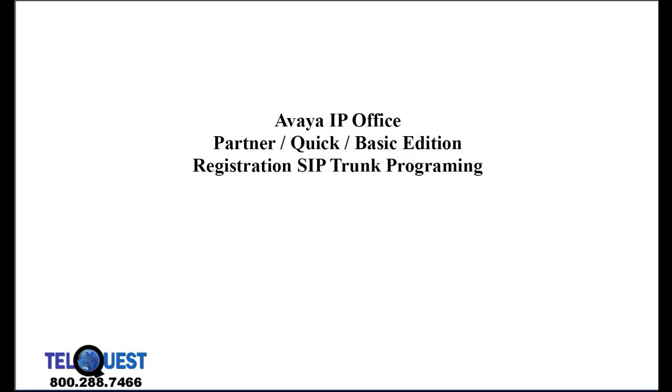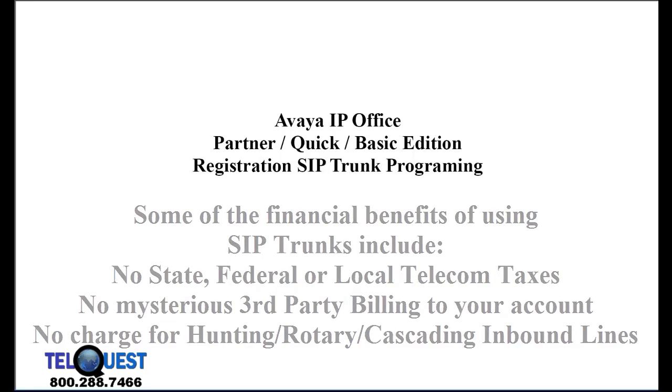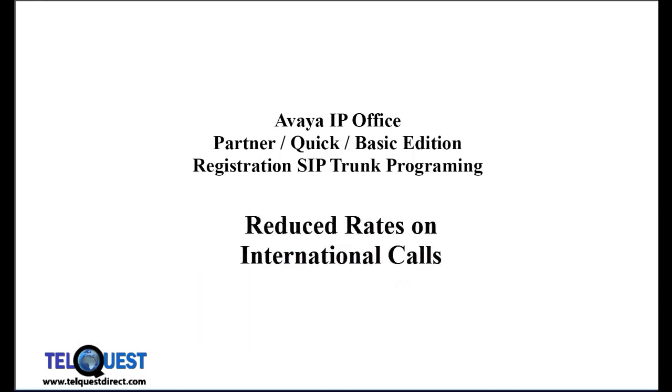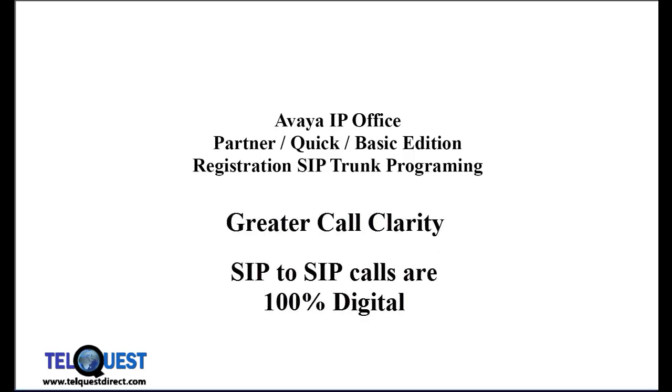Before we begin the programming of SIP trunks on the Avaya IP Office Partner Edition, I'm going to go over a few facts about SIP trunks, especially some that pertain directly to the IP Office. Some of the benefits of using SIP trunks is that you'll have reduced rates on long-distance and international calls. You'll also have greater clarity, especially if you're calling another customer who also has SIP trunks. Remember, it'll be 100% digital.